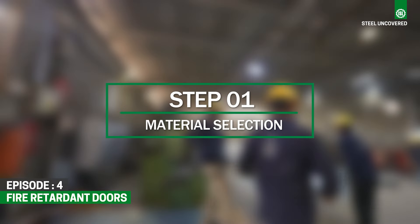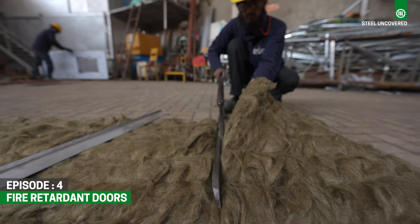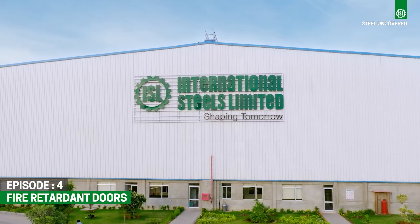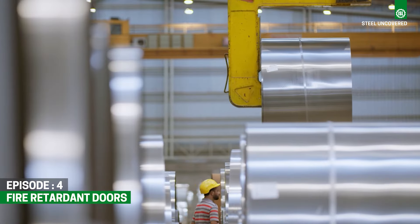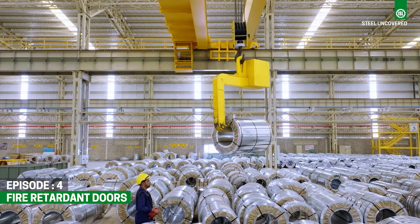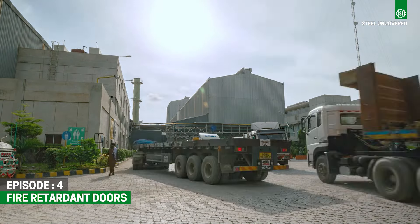Step 1: Material Selection. Rockwool, a type of mineral wool insulation, is chosen as the core material for its excellent thermal insulation and fire-resistant qualities. ISL's hot-dip galvanized steel is used for the outer layers of the door. This steel is renowned for its durability, corrosion resistance, and the ability to withstand high temperatures, making it an ideal choice for fire-retardant door construction.